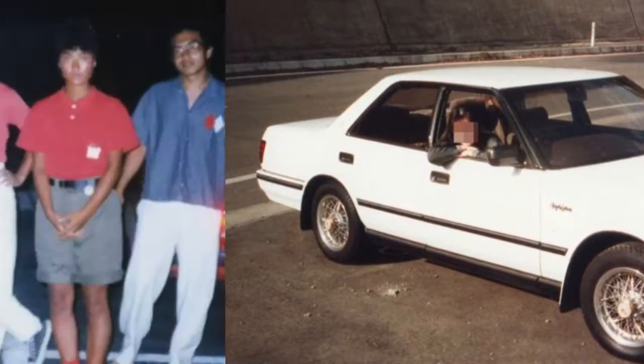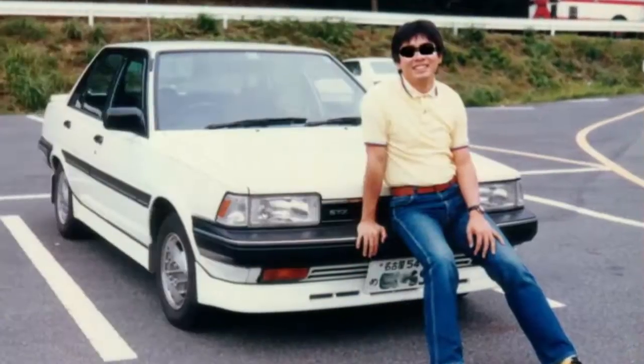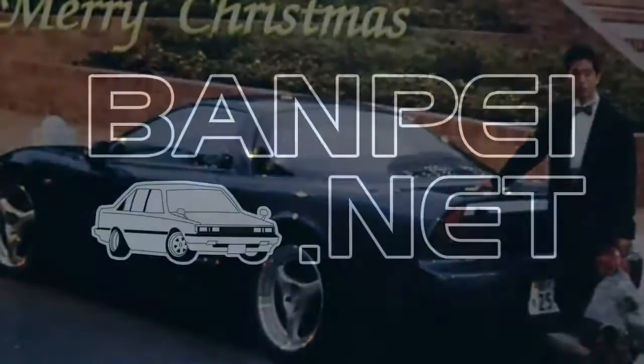Teaser for next time: what do all these photos have in common? Regular visitors may actually know. See you next time!